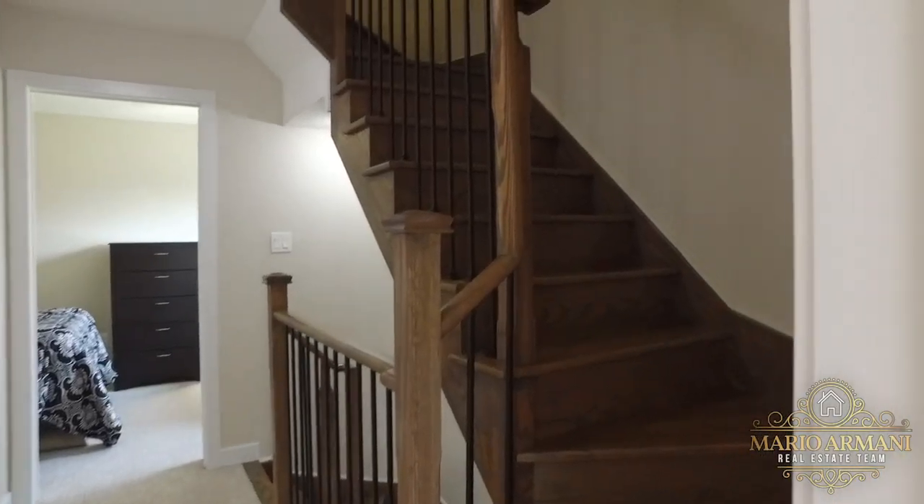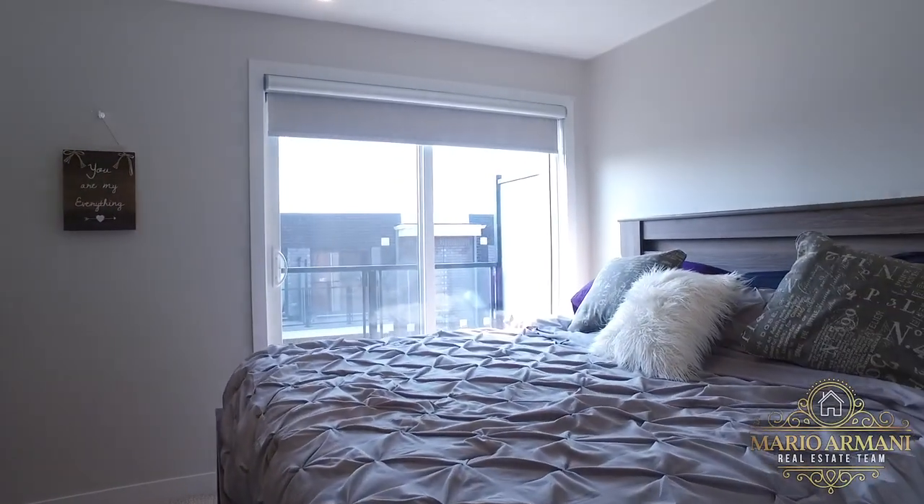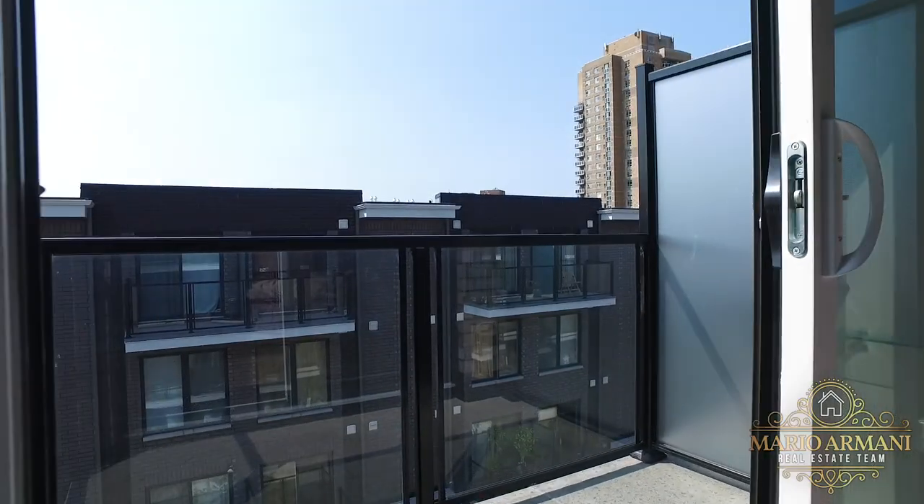The third floor is exclusively for the master suite, making it a private space to get away and relax. The bedroom area is large enough for a king-size bed and also features the second private balcony.